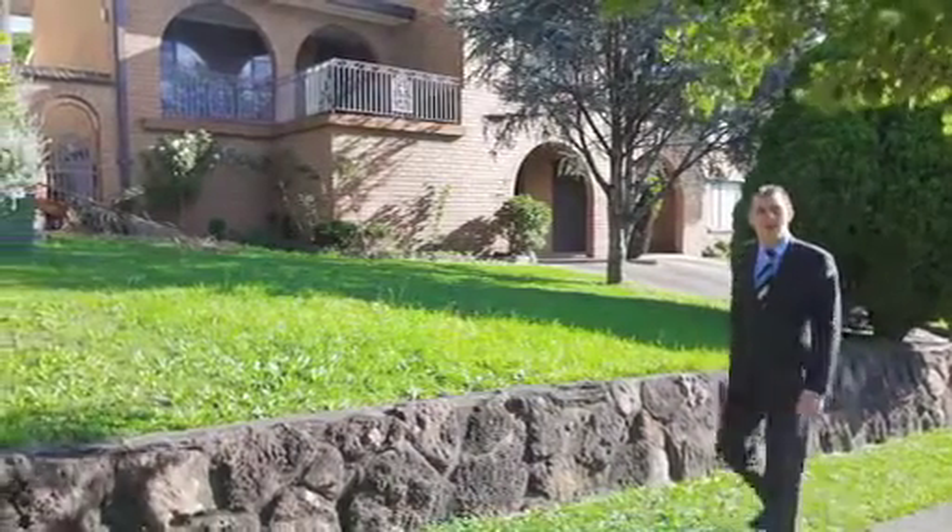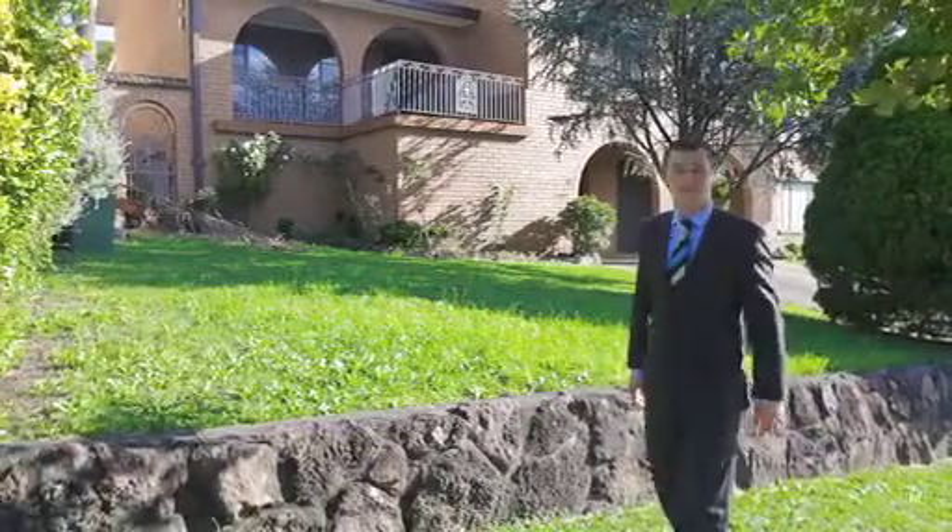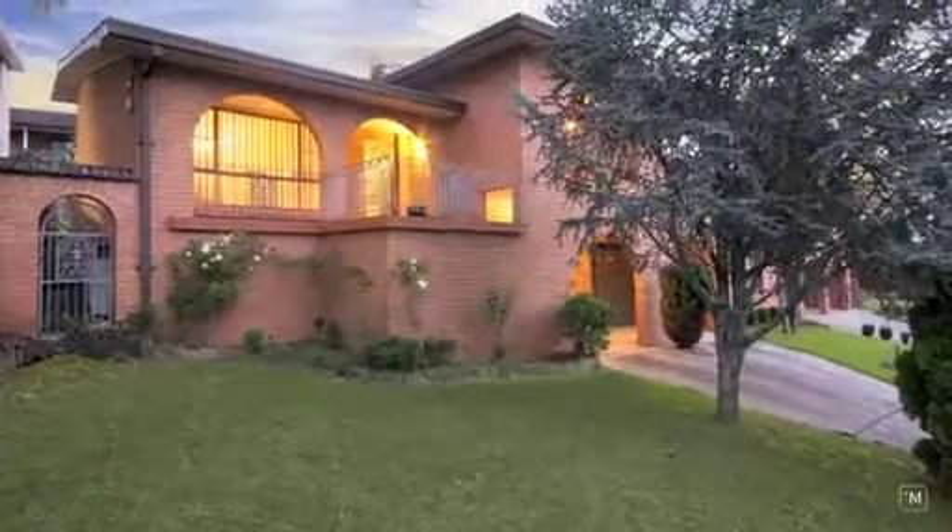Hi, I'm Jamie from Harcourts Hills Living and I'd like to welcome you to 237 Caroline Chisholm Drive in Winston Hills, a double brick delight.